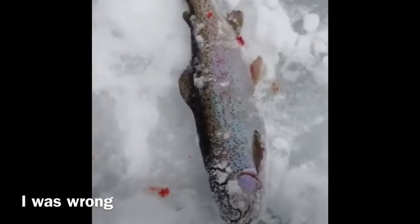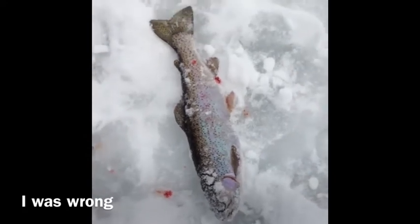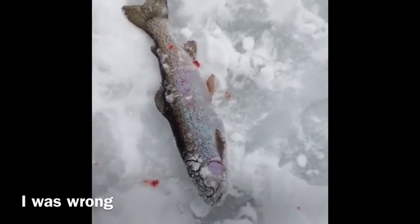We don't usually keep fish, but in this case this guy was pretty well-wrecked. We're going to eat it for dinner so it doesn't go to waste. We usually like to catch and release, but today we'll keep it. Thank you for watching, and stay tuned if we get some more fish.